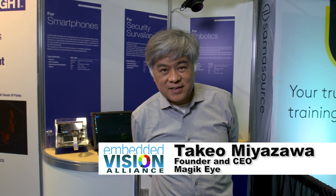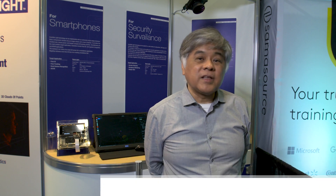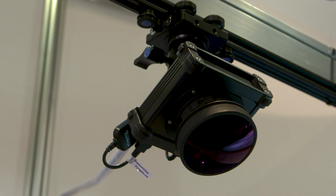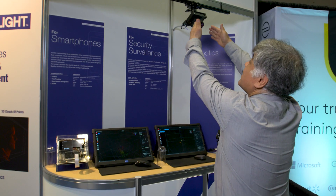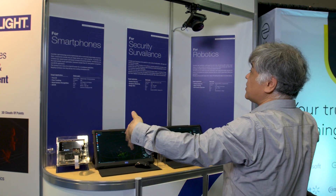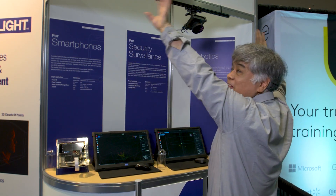This is Takeo Miyazawa, CEO of Magikwai. I will show you another use case of our technology. We have made a hemisphere depth sensor. Today's depth sensors are always narrow, like 60 degrees or 90 degrees, but we cover the whole hemisphere — 180 degrees.